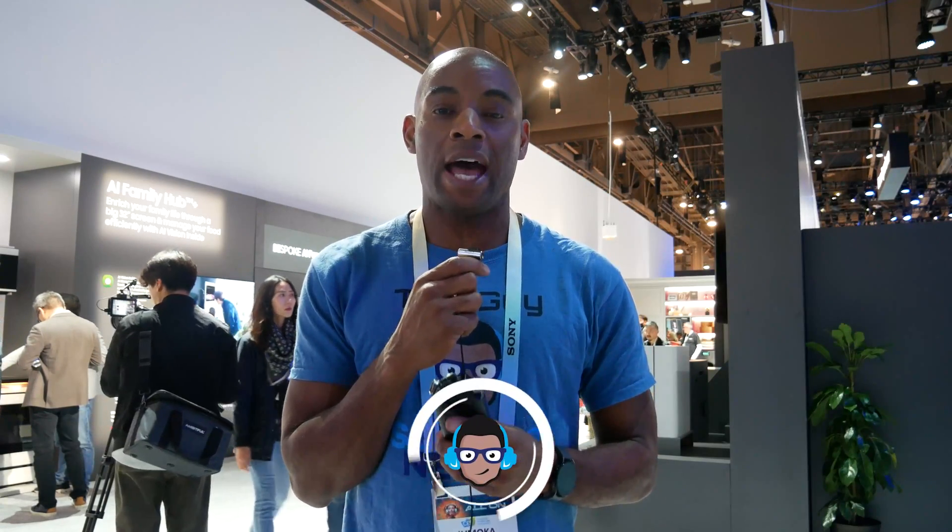Last year Samsung's focus was on smart things and how it was going to be integrated more successfully into everything's life, including Matter support. This year's focus for Samsung is AI and how the inclusion of AI in all of its smart products can make your life a little bit easier — everything from your Bespoke smart refrigerator to your stove.